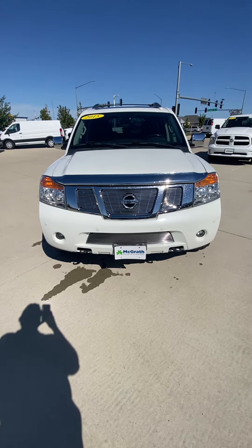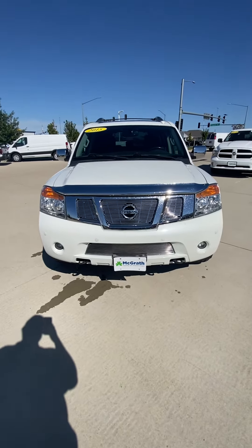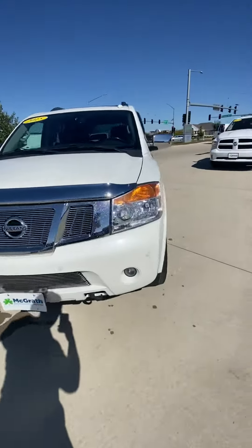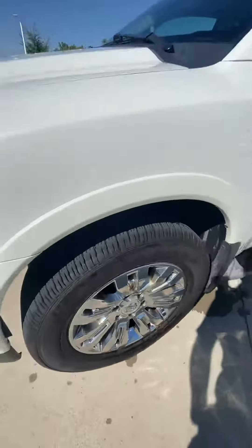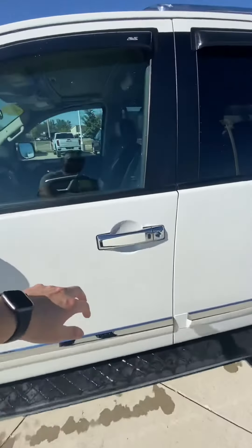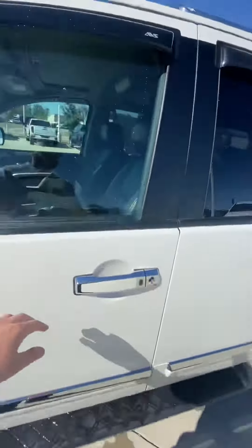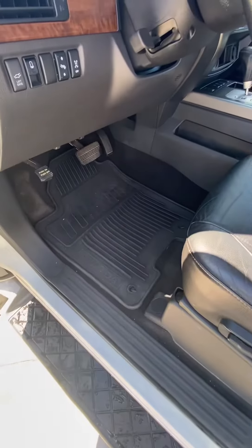Hey Brian, here's a walkaround video of our 2015 Nissan Armada Platinum. It's gonna have proximity sensors and large platinum wheels — tires look really good, it's super clean. It has a proximity key, a luggage rack, and a sunroof.